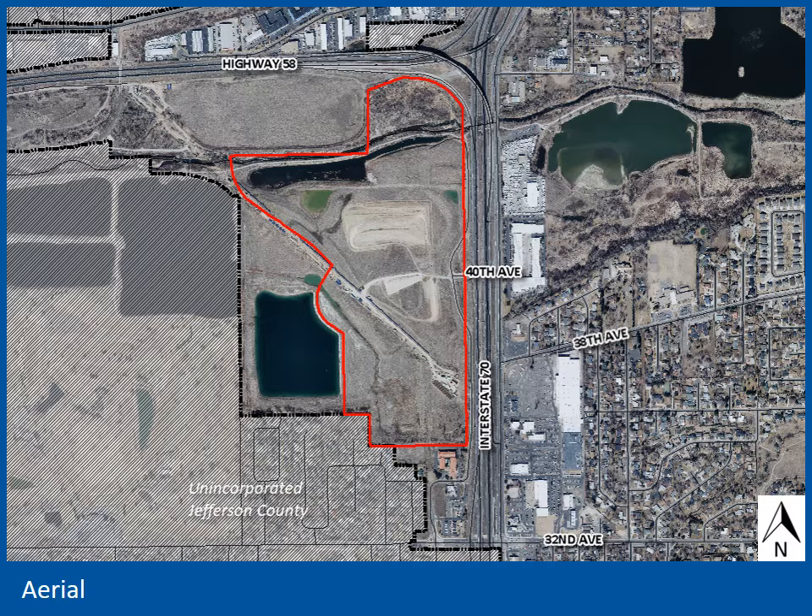If you've looked at the site from the interstate lately, you've seen activity over the last year or so. In 2019, Denver Water completed work on a new water line that traverses the site. The master developer has been working on infrastructure, including construction of 40th Avenue, Clear Creek Drive, and the new hook ramps at I-70. Vertical construction is expected to begin soon.